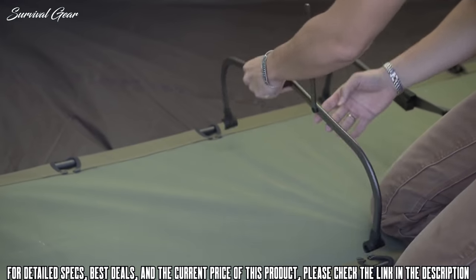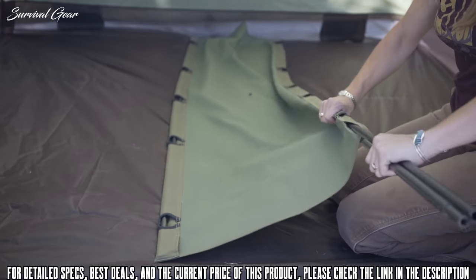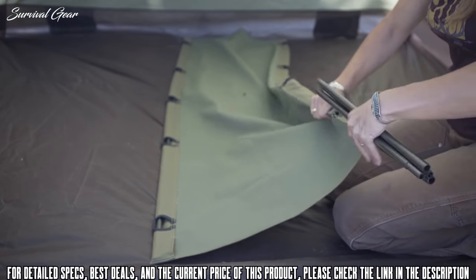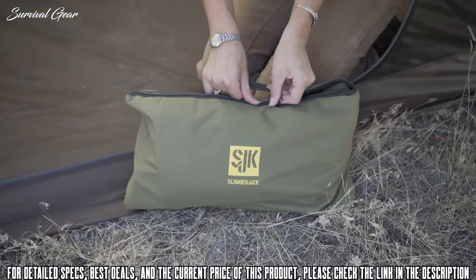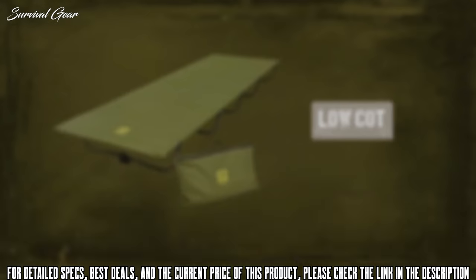When you're disassembling it, you're going to want to run the pole back through the open end. It's also great for cabins, base camps, or any situation where you need to get yourself up off the ground.